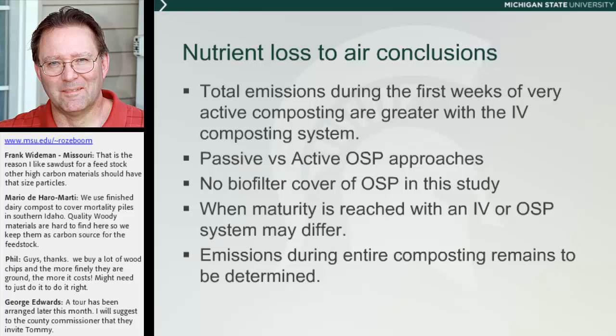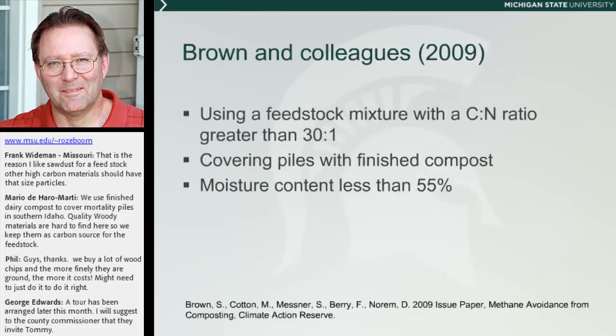To tie this piece of research together: the total emissions during that very first phase of composting show the in-vaco composting system had a lot of emissions. When you look at the open static pile, you can clearly see there were periods of active composting as well as passive management going on. There was no biofilter over the open static pile — so what would happen if there were a biofilter? Clearly there was a difference in maturity between the two methods. We haven't been able to find anybody who has actually followed all these different gases throughout the entire composting process.